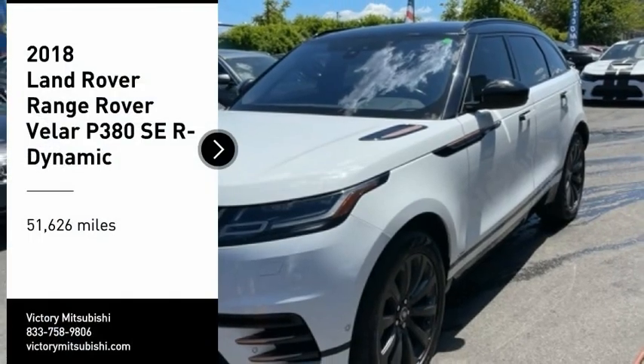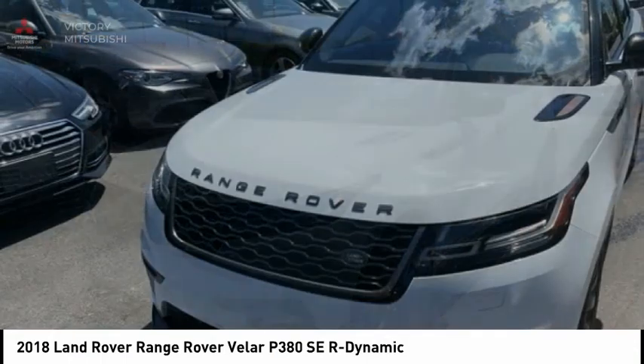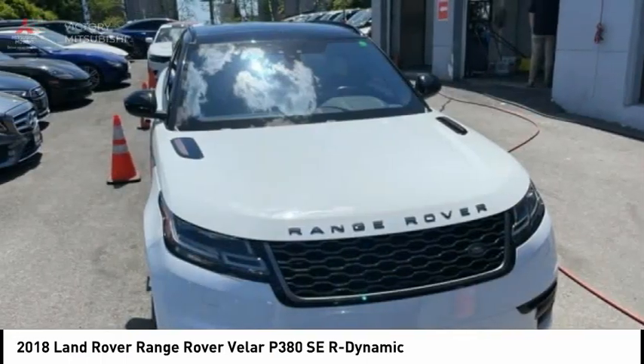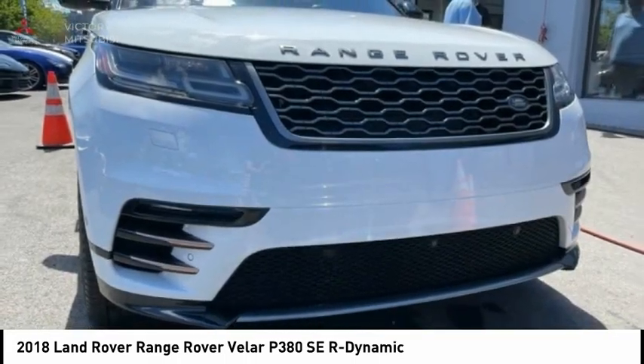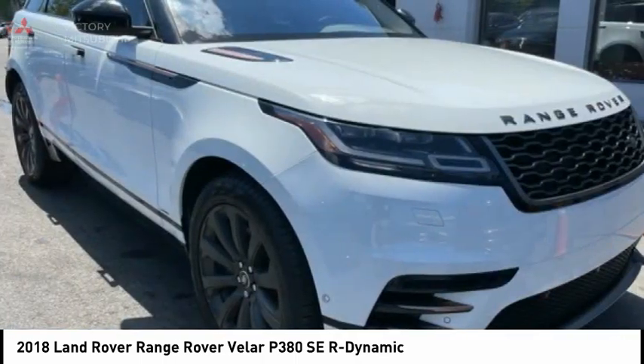Make a great choice today with the 2018 Range Rover Velar. The Range Rover Velar is a perfect blend of design, technology, and performance. This glamorous SUV will turn heads but will also give you all the functionality you hope for in an SUV.